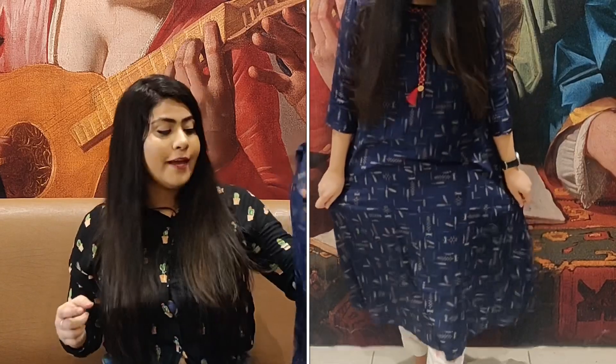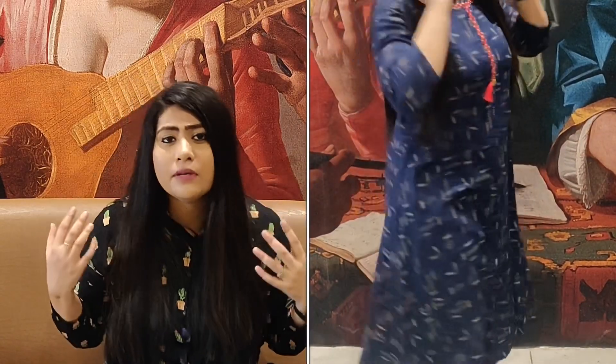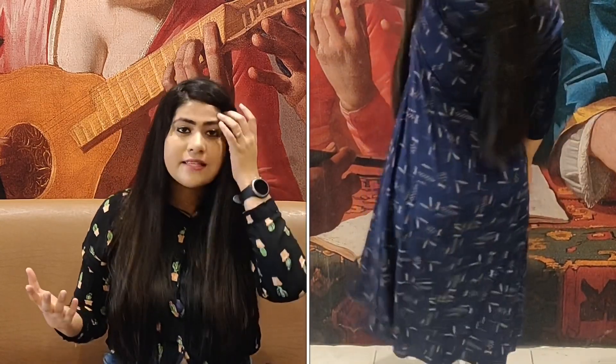If you accessorize it well, it can become a very good party wear outfit.